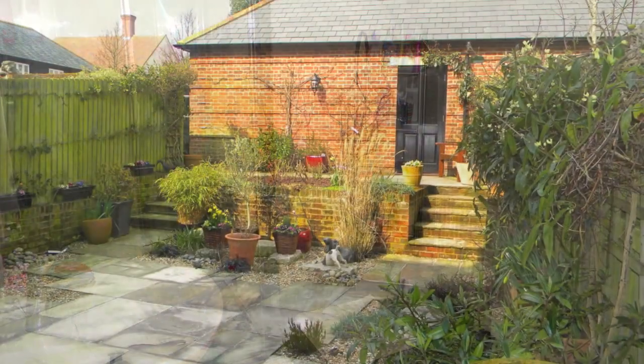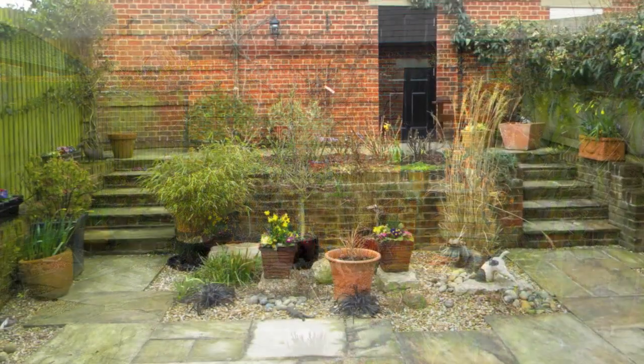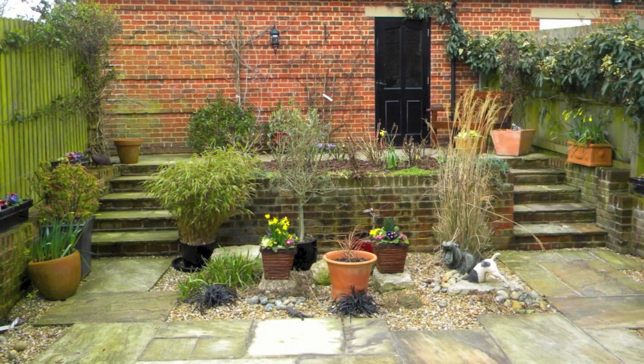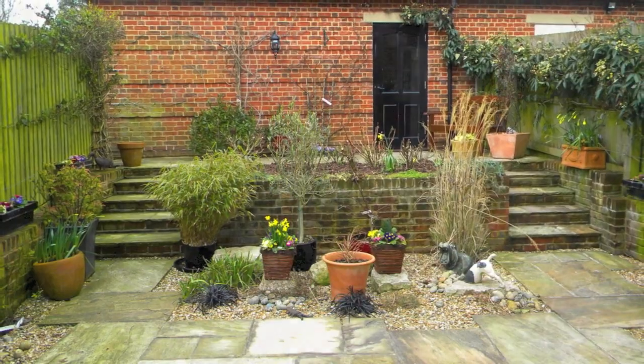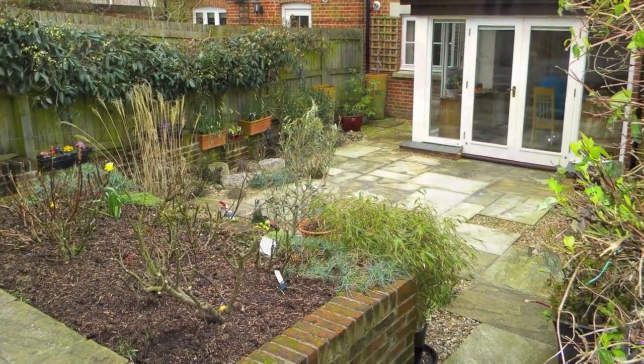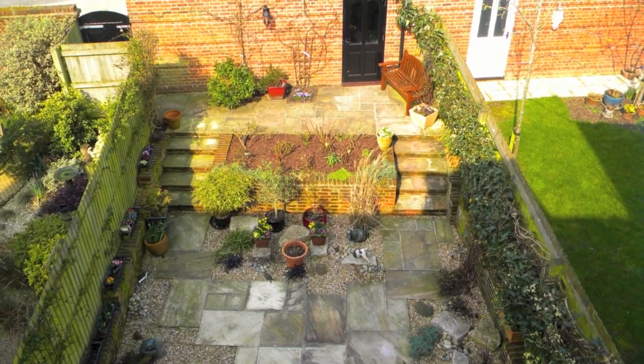To the rear is the beautifully landscaped garden, fully enclosed with paved areas and borders. The low-maintenance garden has a central raised flower bed with steps either side that lead to a further patio, a gated pedestrian access and the double garage with ample storage space and power.